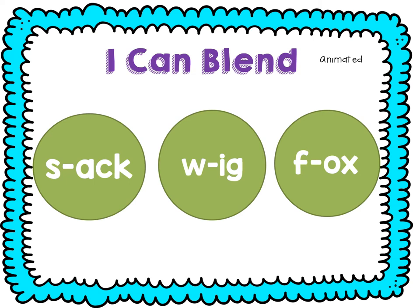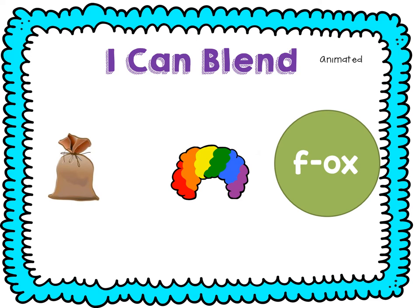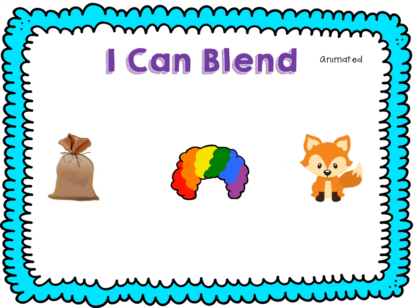Let's practice blending some words together. Ready? S-A-K — sack. W-I-G — wig. F-O-X — fox.